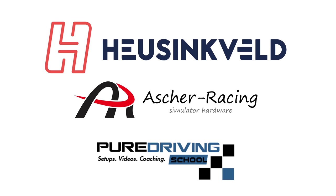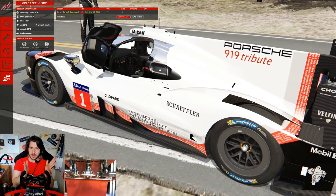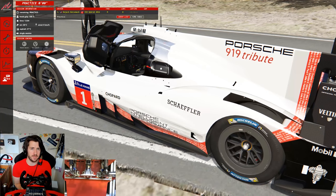This video is made possible by the following sponsors - make sure to check out their products as well as the rest of my gear in the description below. Hey guys, hillclimbyboy here and welcome back to Assetto Corsa for another video.